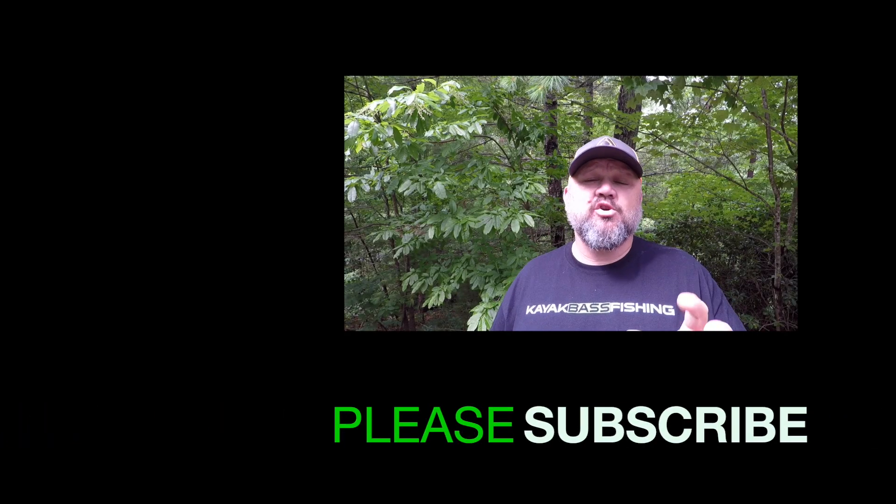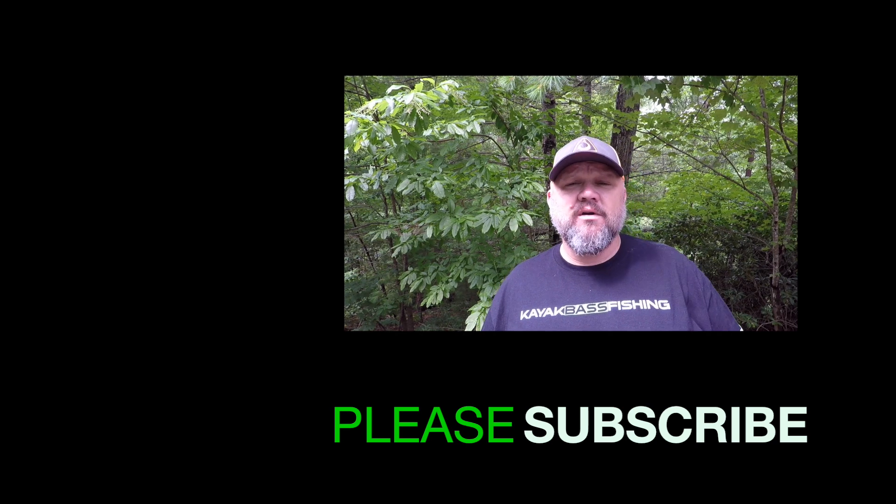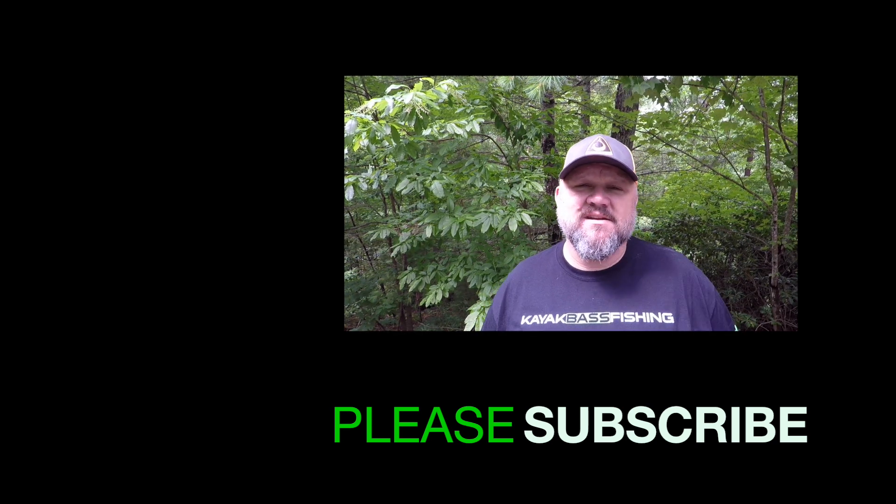Don't forget to smash that thumbs up button. Subscribe if you're new to the channel and go watch a couple of other videos. Familiarize yourself, look around, and tell me what else you'd like to see at Kayak Bass TV.